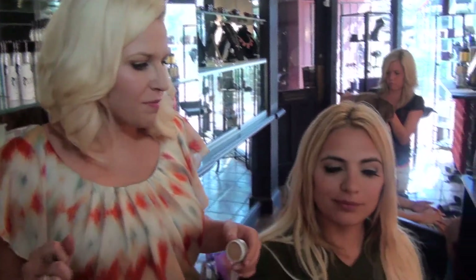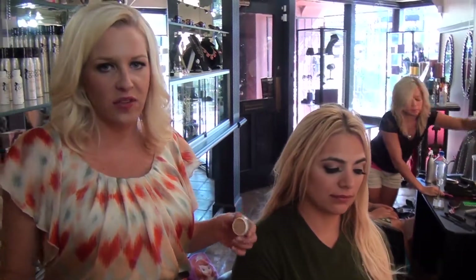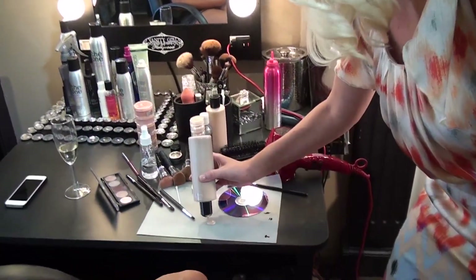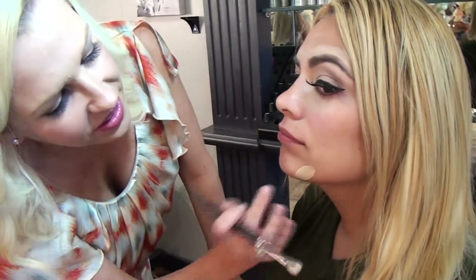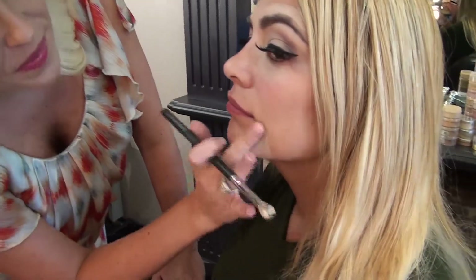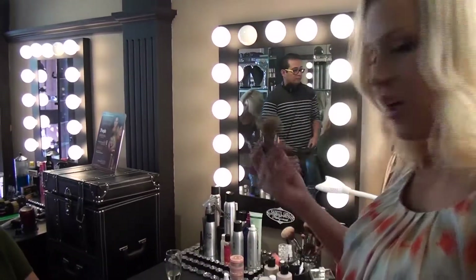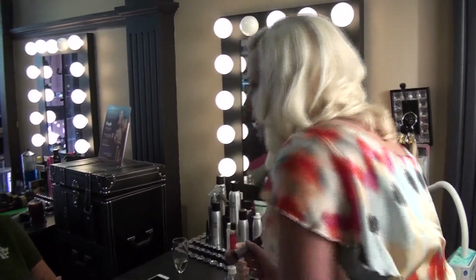Now we're going to do her foundation. She wants the Jessica Rabbit look, so we're matching her skin tone but not worrying about making her look tan — Jessica Rabbit is more of a fair color. I have our beige and porcelain colors and I'm going to mix the two. We customize the makeup to every look here. This is our mineral liquid foundation brush — basically a liquid kabuki brush for mineral makeup — and it really refines everything, almost like airbrush makeup right on the spot.